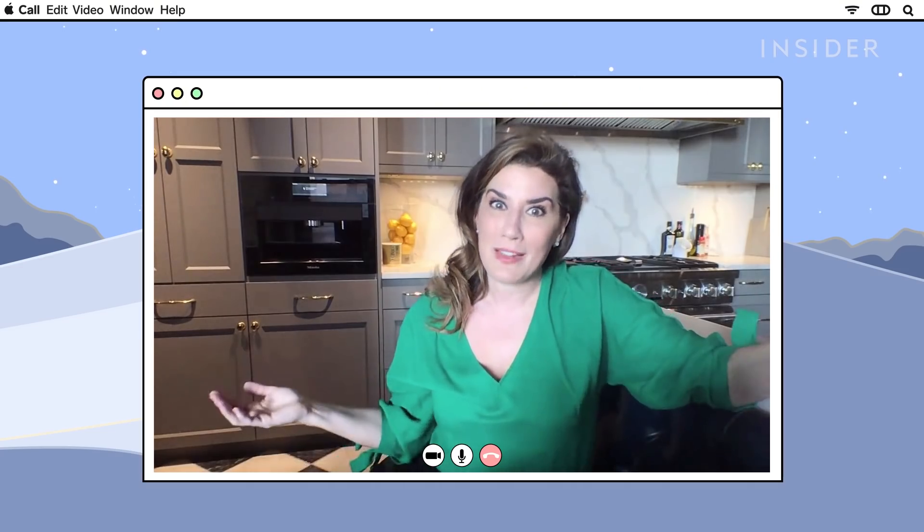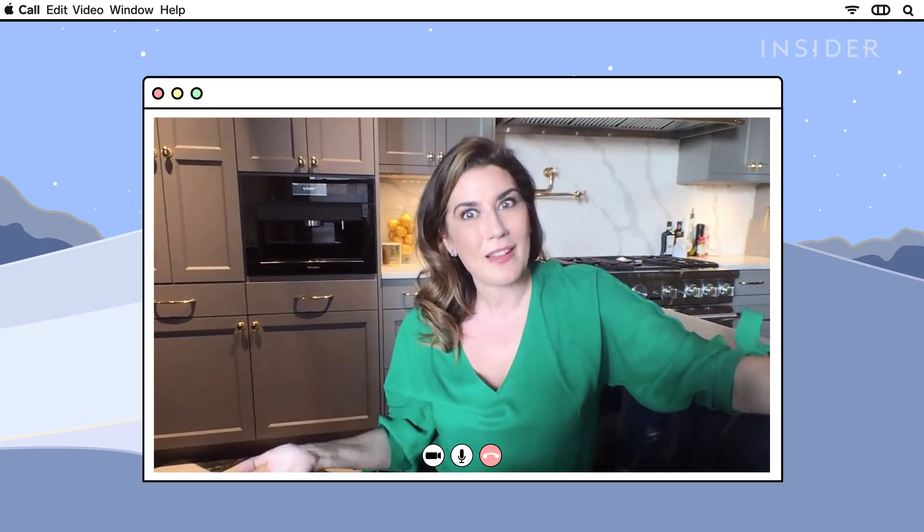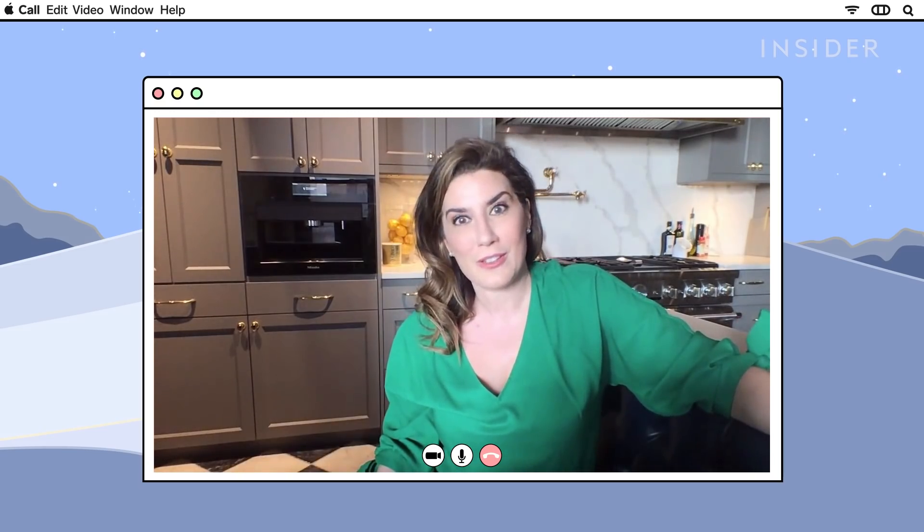We're doing this via Skype because, like many of you, I am stuck in my house as well, and I know all of you want some tips on how to cook while you're indoors and trying to find things to do.